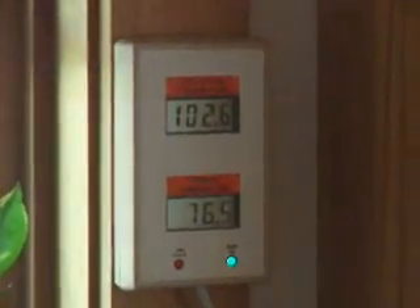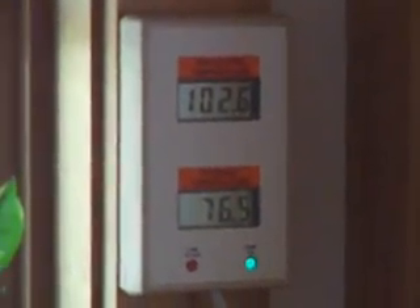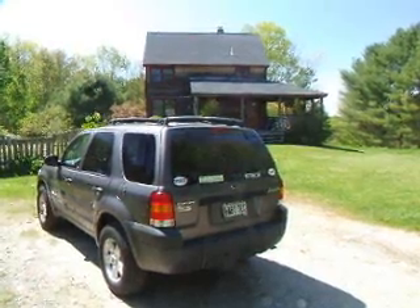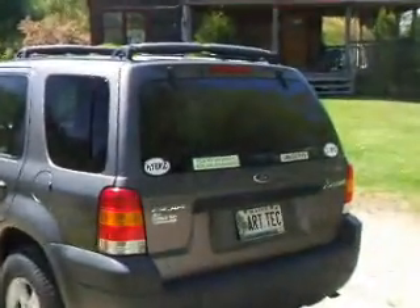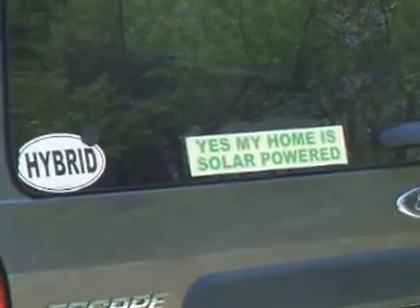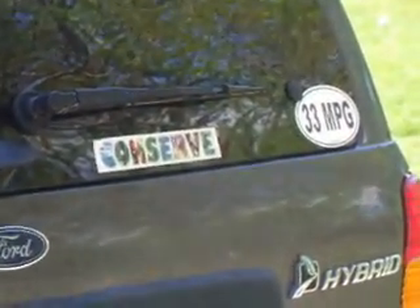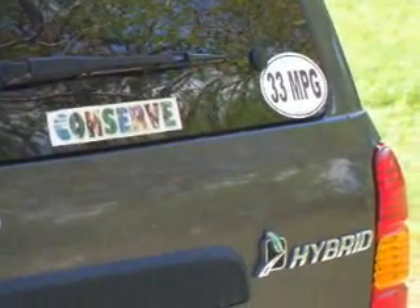This helps us decide when to run dishwasher and clothes washer loads when the tank temperature is high enough. I drive an '06 Ford Escape Hybrid that gets about 33 miles to the gallon. My wife's 2001 Honda Insight still gets 55 miles to the gallon and has 100,000 miles on it. We're looking to replace that sometime soon.